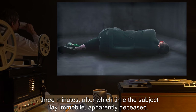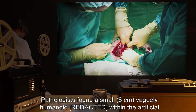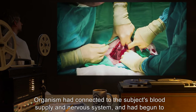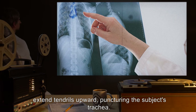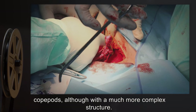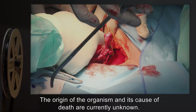Addendum 412-2, Event 412-A 002-818: Parts lay immobile, apparently deceased. Once death had been confirmed, the subject's corpse was taken for analysis. Pathologists found a small 8-centimeter vaguely humanoid organism within the artificial chest cavity. The organism had connected to the subject's blood supply and nervous system and had begun to extend tendrils upward, puncturing the subject's trachea. Cells in the top five centimeters of tendrils showed similarity to those in the optic organs of copepods, although with a much more complex structure. The origin of the organism and its cause of death are currently unknown.